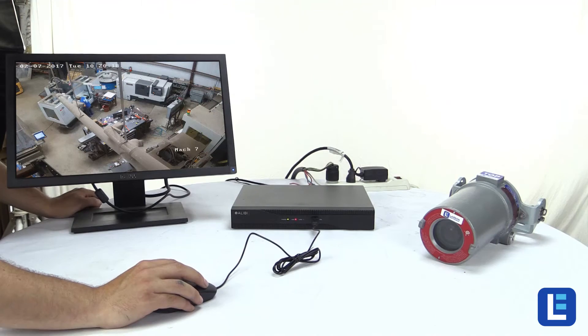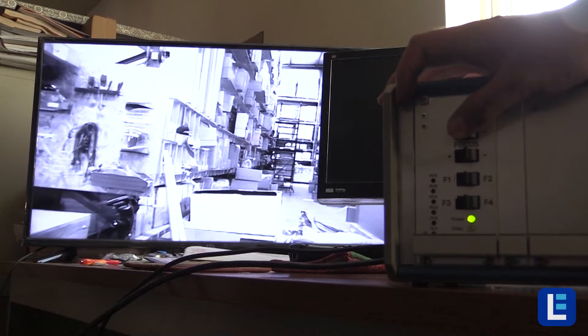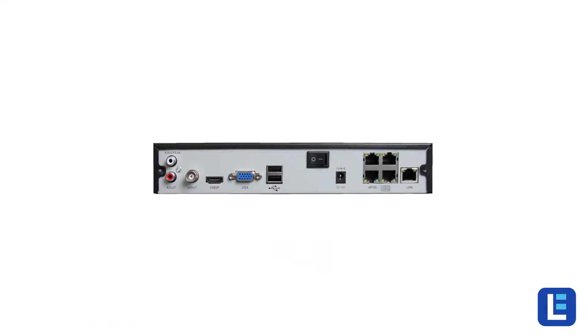For video recording, we offer a series of compatible DVR and NVR systems to monitor these cameras over standard analog or networking cable.